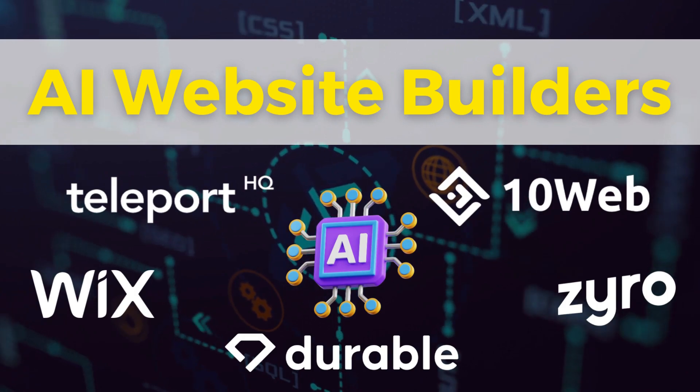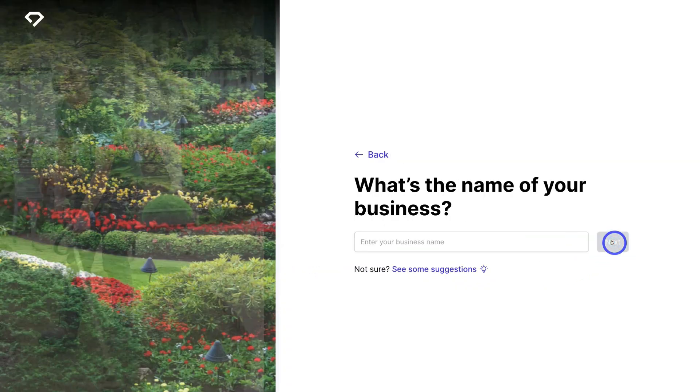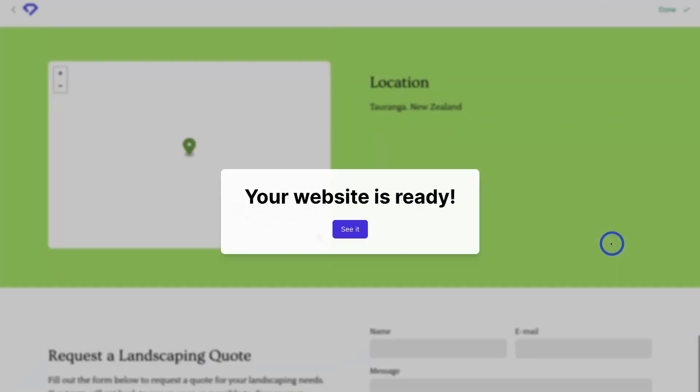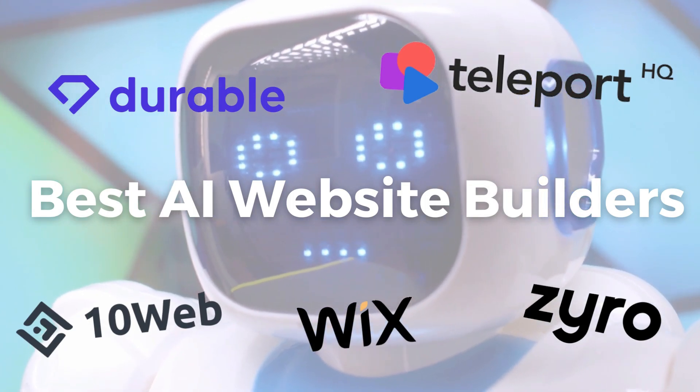These platforms will actually generate unique images, your website pages, code and copy with AI, and all you need to do is answer a few simple questions. Today I'm going to share my top five AI website builders that are ideal for small businesses.